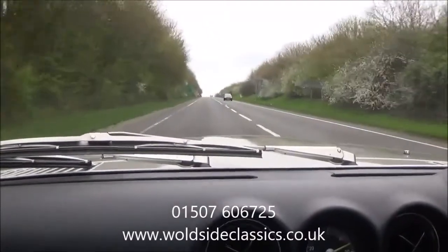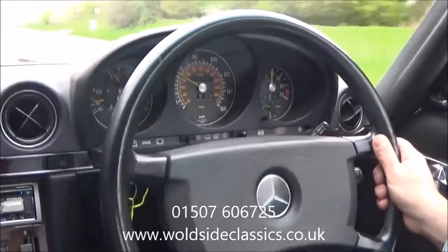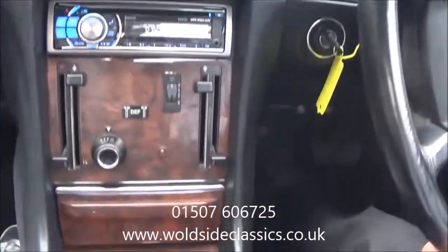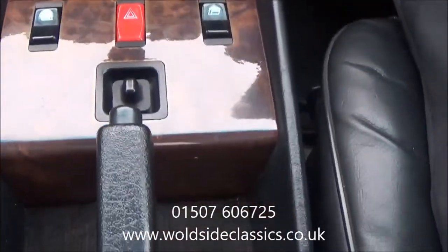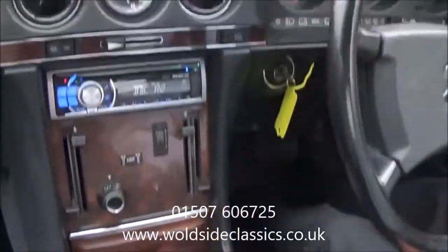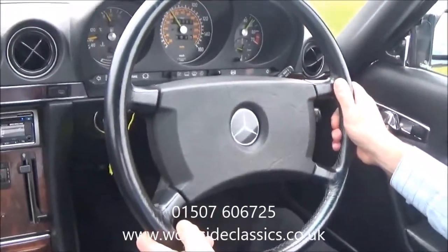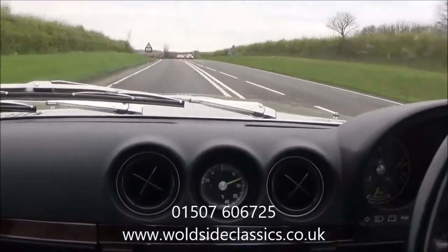It still has plenty of performance to keep up with modern traffic. This is the later four-speed automatic transmission, changing up effortlessly. No noises, no transmission noises, no bearing noises. The car is a good driving car — we are now doing 60 miles an hour. The kick down is just working as it should do, and then it drops back up through the gears.